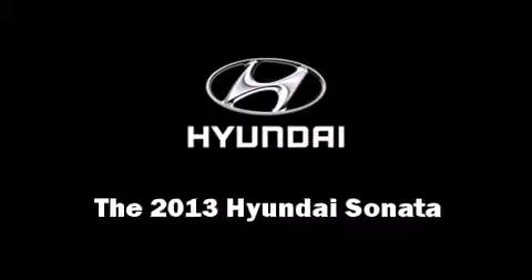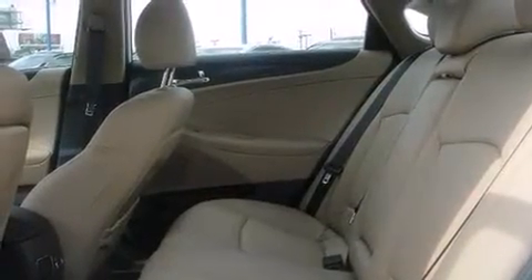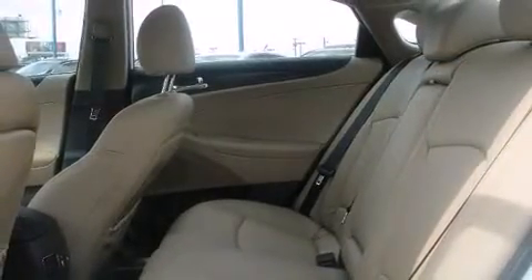Treat yourself to a test drive in the 2013 Hyundai Sonata. This four-door, five-passenger sedan is ready to drive off the showroom floor. It features an automatic transmission, front-wheel drive, and a 2.4-liter four-cylinder engine.